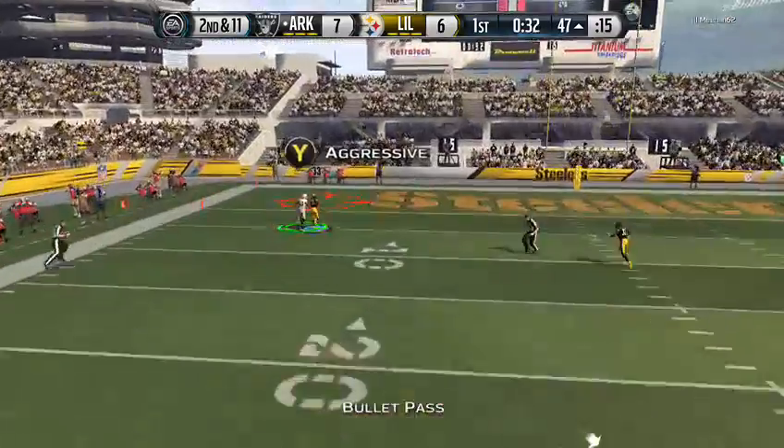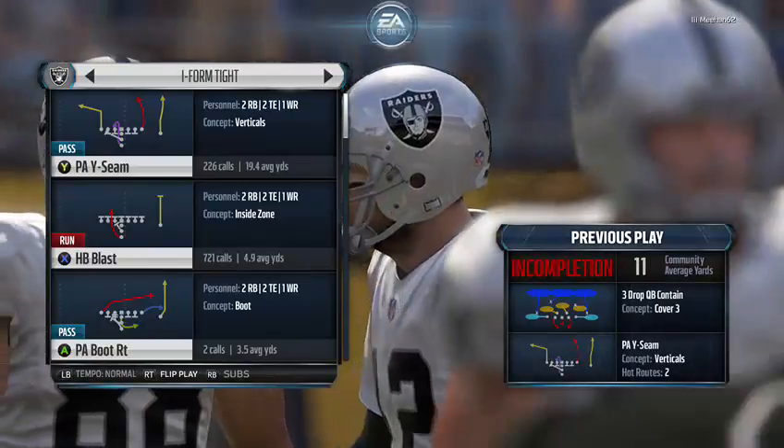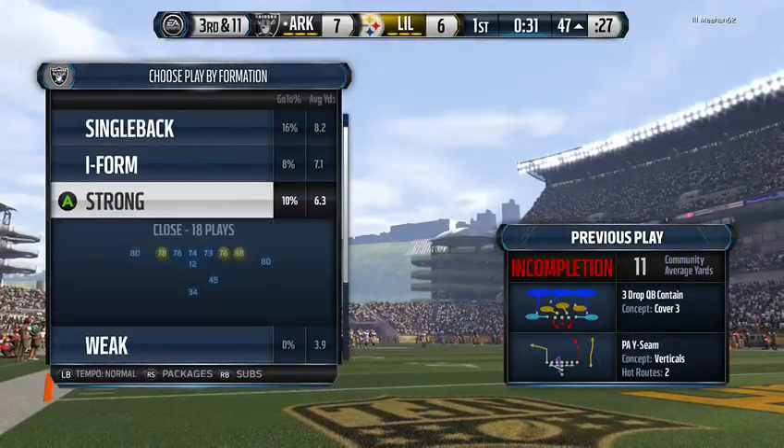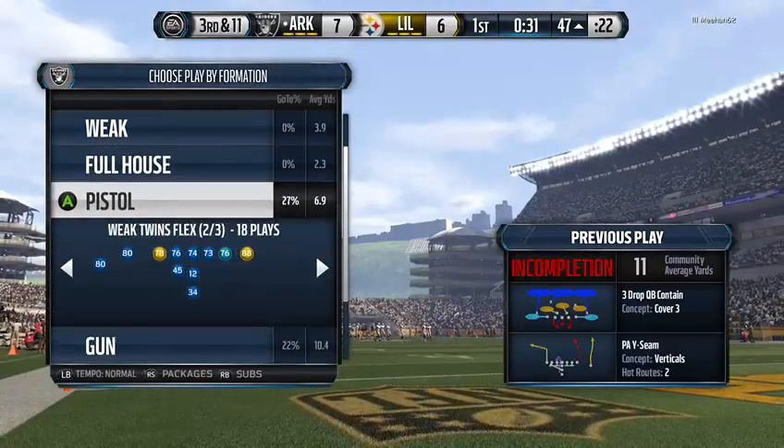He stands in the pocket and it's knocked down. The offense here will be looking to put points on the board in bunches.